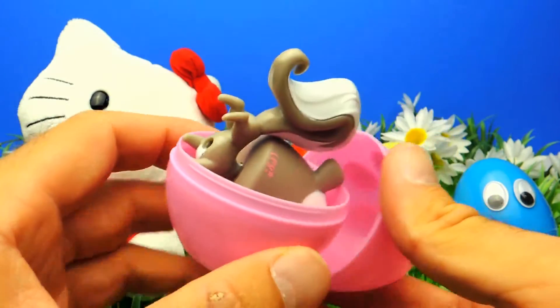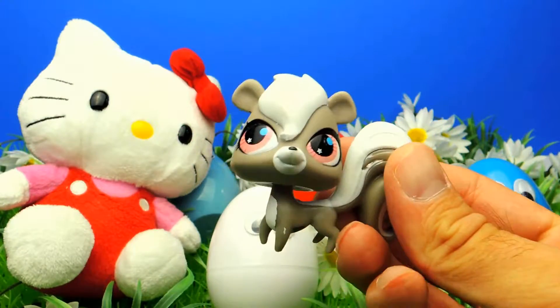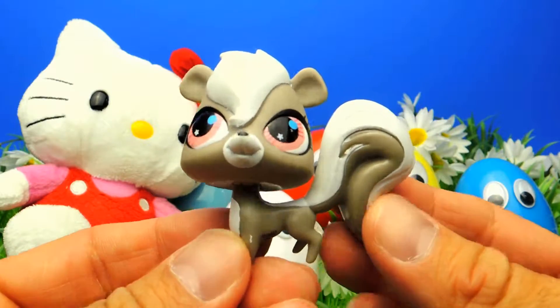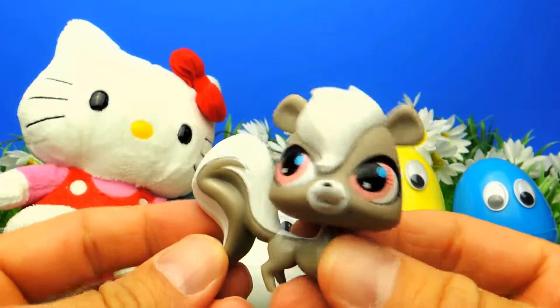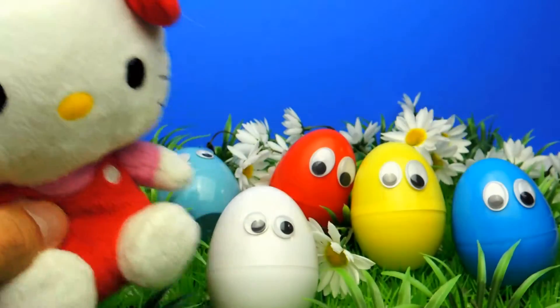Look what's inside the pink surprise egg! I think we got a character from Littlest Pet Shop. Yes, this one is from Littlest Pet Shop and the name is Pepper. We got Pepper from Littlest Pet Shop and she is so cute — look at the big eyes, wow!